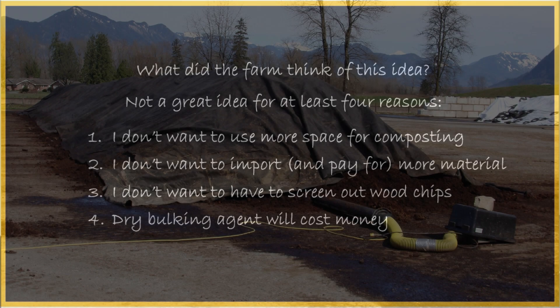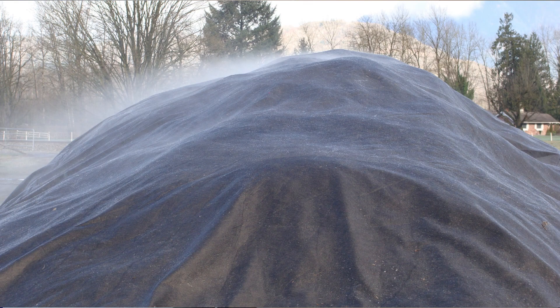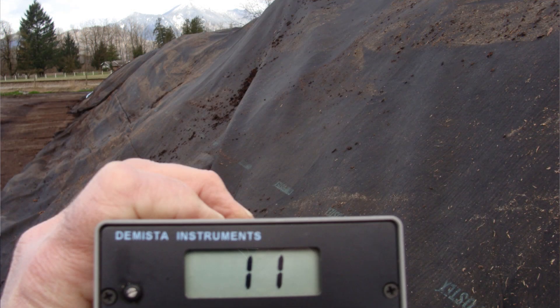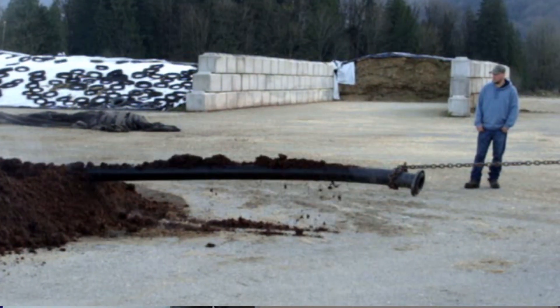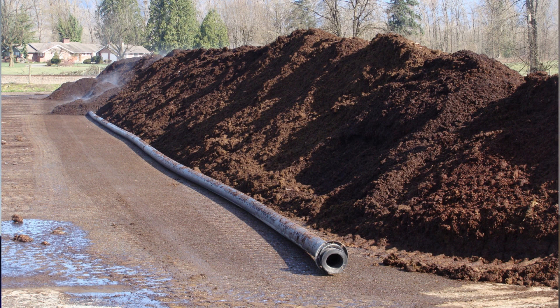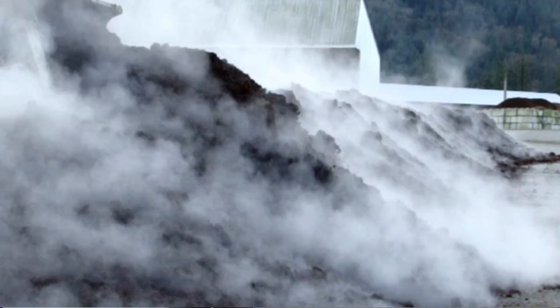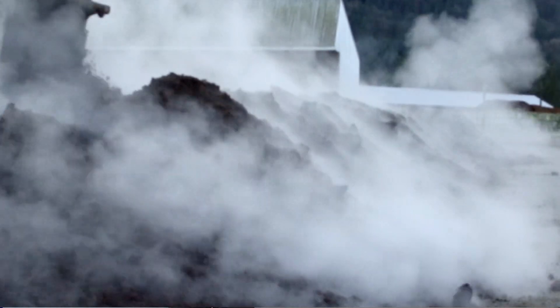The solution was to roll two windrows into one larger one, put a four inch air pipe underneath with an aeration blower, and cover with a breathable fabric. Oxygen went to above 10 percent and the temperatures were great. The windrow was turned every two weeks simply by pulling the cover off, pulling the pipe out, rolling the material back over the pipe, and putting the cover back on. They were now producing great compost.